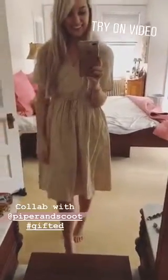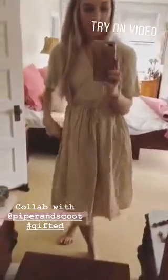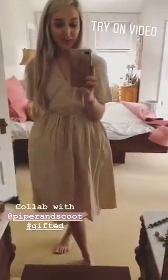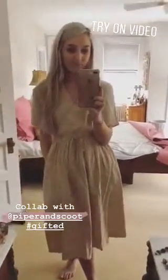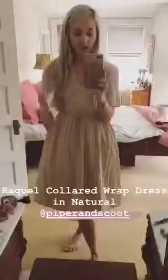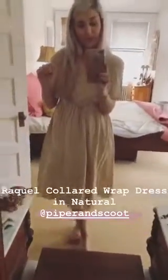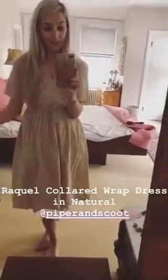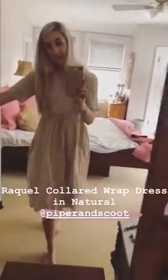Hi guys! I am so excited today to be doing a little bit of a collaboration with Piper and Scoot. They are a really adorable online boutique that I've been a customer of for a long time. They have such great dresses and shoes — they sell Free People items. I really love them, and they reached out to me to send a dress to do a little try-on video for you guys.